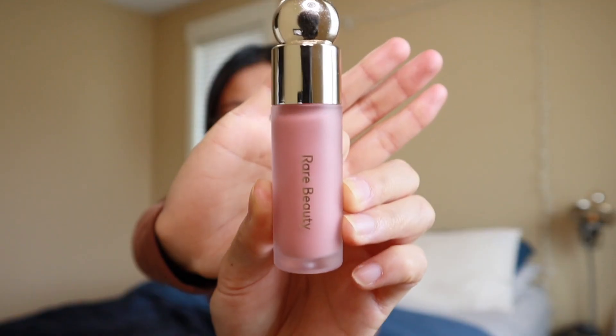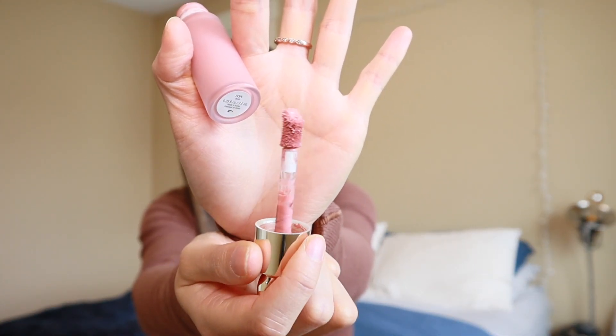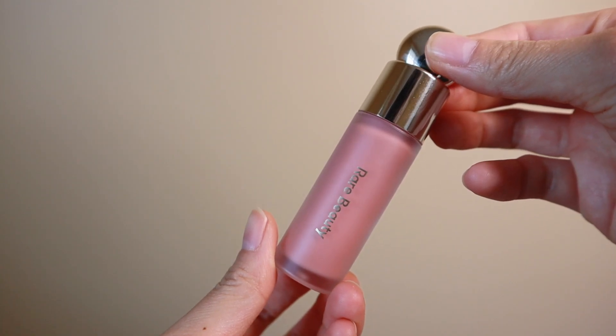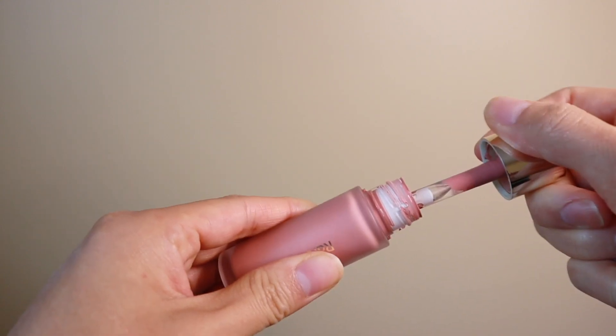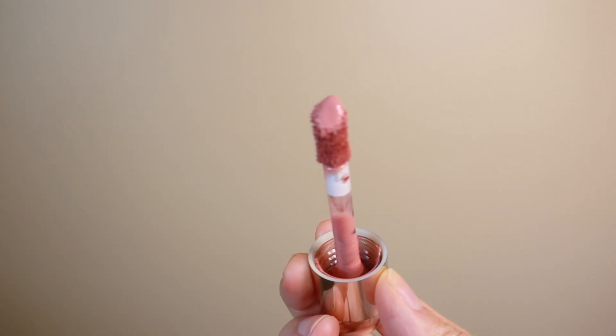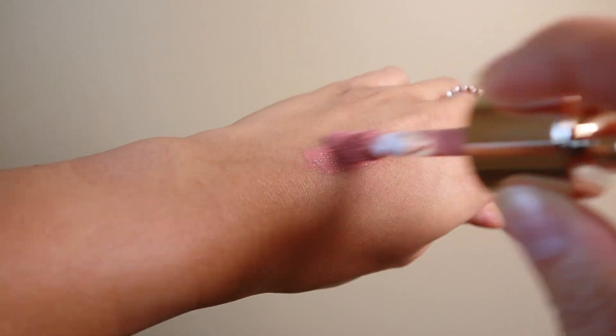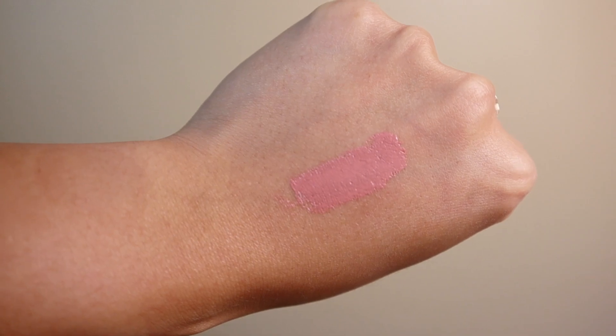The first thing I have to recommend is the Rare Beauty Soft Pinch Liquid Blush. I've seen so much hype around these on social media and I totally get why, because they are absolutely amazing. They are very pigmented, so you only need a little bit — I usually just do three dots on my cheeks and blend that out with a beauty blender or sponge. This one is in the shade Hope, but they have a whole array of different shades. It is definitely a must-have for me.